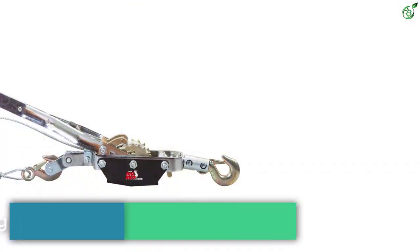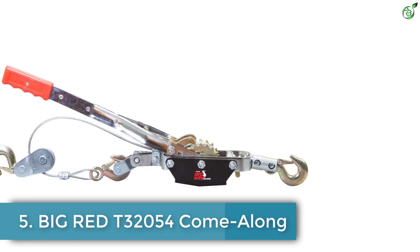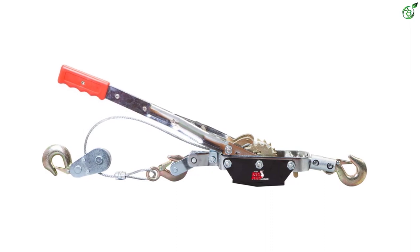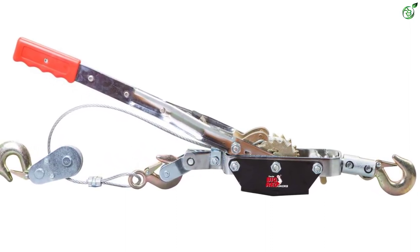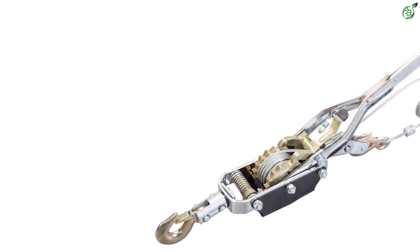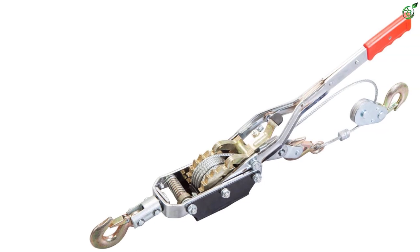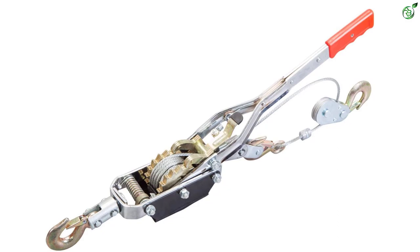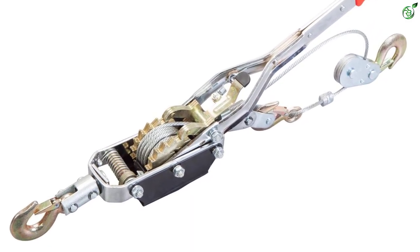Number 5: Big Red T3 2054 Come Along. Finding a come along tool can be a tricky choice in today's market. However, when it comes to strength, nothing can outperform the action of steel cable and a solid steel body. The Big Red come along cable puller is one of those high quality tools that can be an ideal choice for landscaping, outdoor recreational activities, farm projects, and construction. It is extremely powerful.